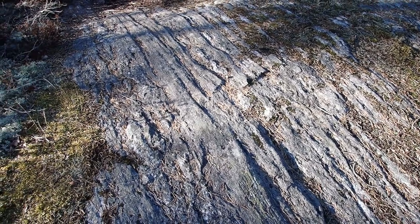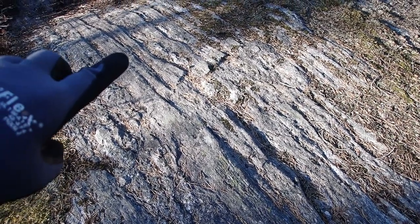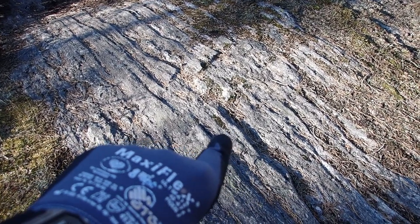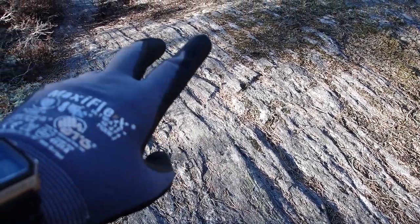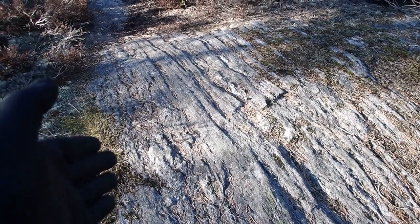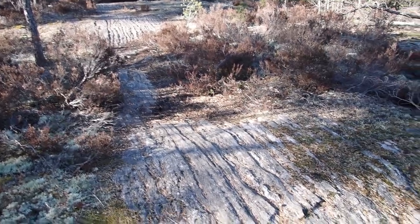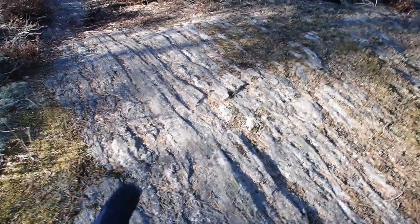I don't know how impressive this is going to look on camera, but these grooves you can see in the bedrock — they were created at some point during the last ice age. They have a name which escapes me at the moment... Striations. Glacial striations. There we go, got there in the end.